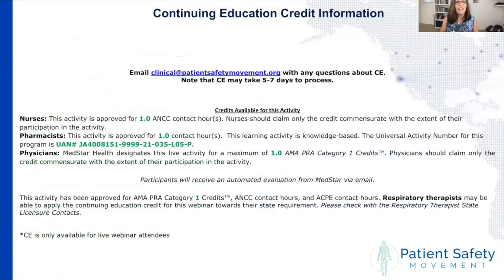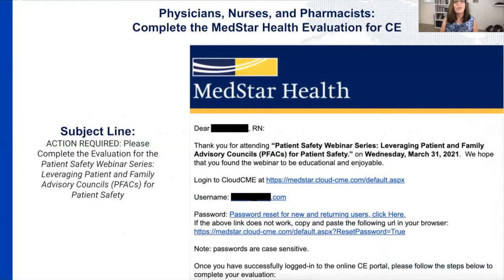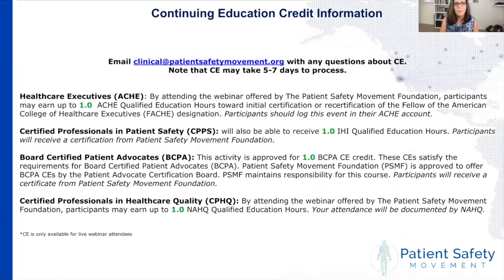For continuing credit information, we're offering continuing education credit through MedStar Health for nurses, pharmacists, and physicians. This activity is only available to those here today on the live webinar. If you're watching on our YouTube channel, we can't offer CE credit for that. If you are a physician, nurse, or pharmacist and you registered indicating that role, you will get an email from MedStar Health within the next few days and will need to log into their cloud CME system. Respiratory therapists can also receive nursing credit and will get that email from MedStar.